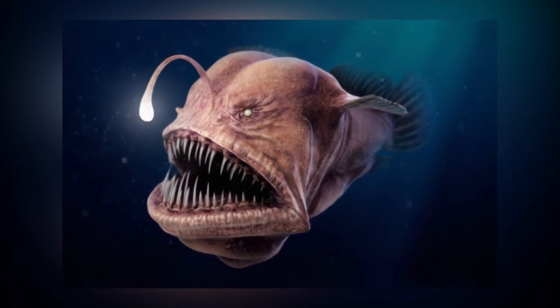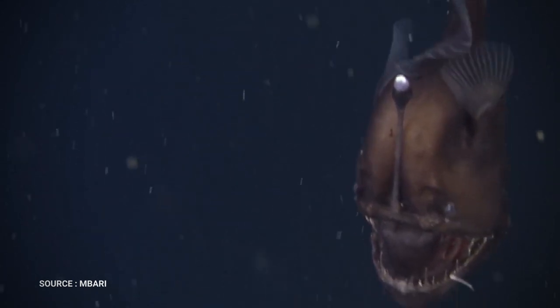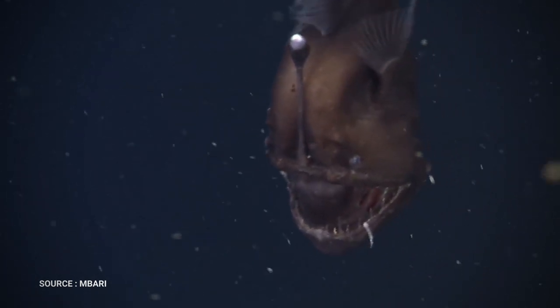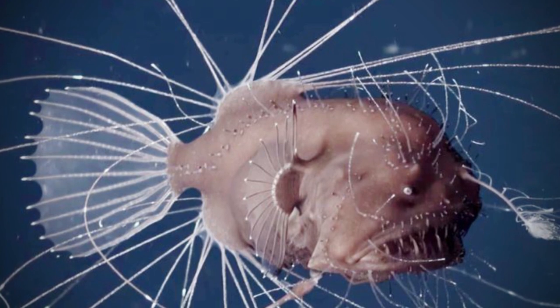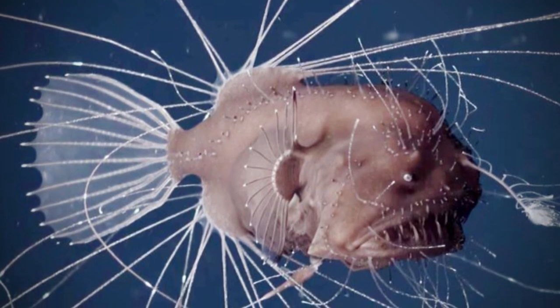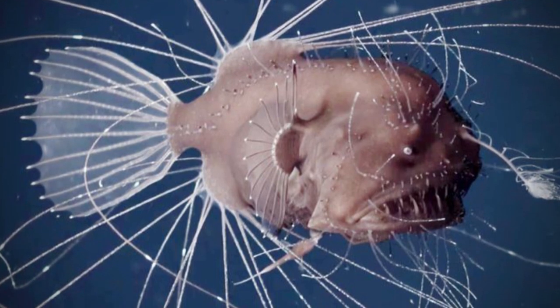Although some live in shallow, tropical environments, anglerfish are generally dark gray to dark brown in color, and they have huge heads and enormous crescent-shaped mouths filled with sharp, translucent teeth. Some anglerfish can be quite large, reaching 3.3 feet in length. Most, however, are significantly smaller, often less than a foot.